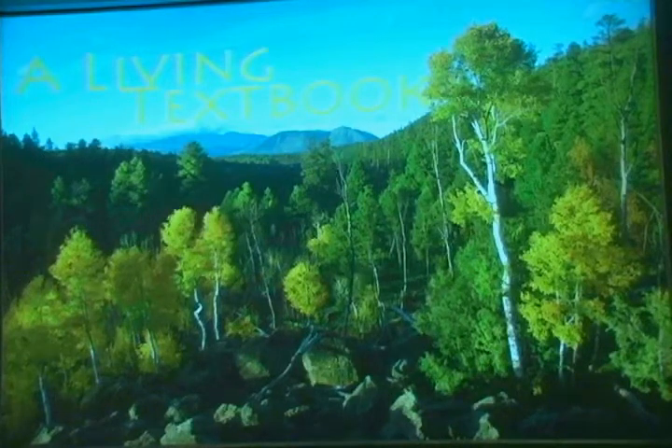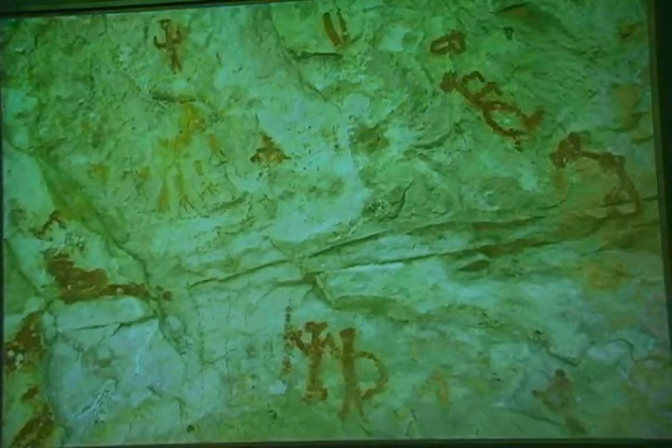The Museum of Northern Arizona, the Forest Service, the U.S. Geological Survey, and other individuals and institutions have been studying this area for decades. They've discovered that people have known and depended on this place for at least 9,000 years.